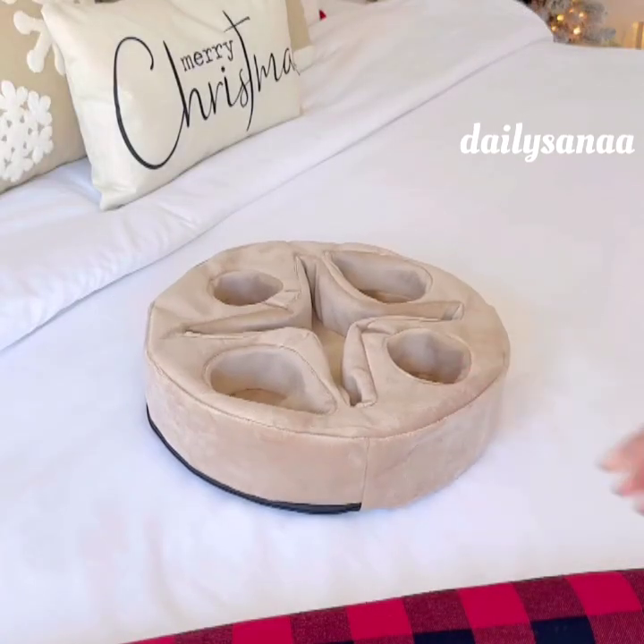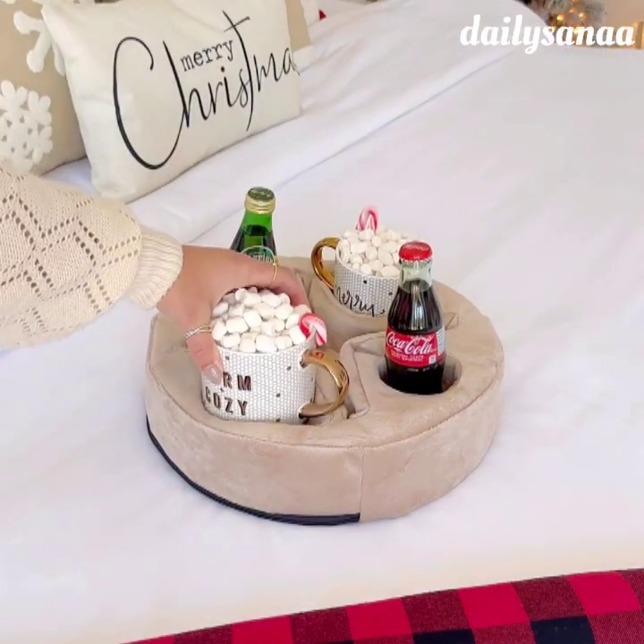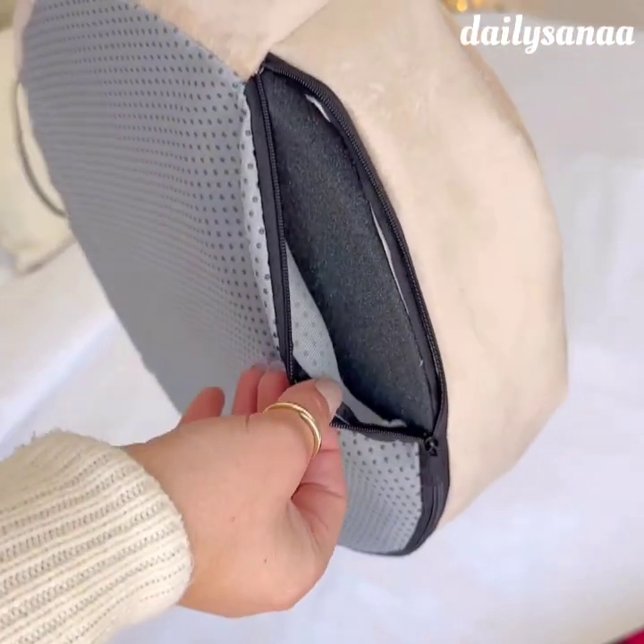This drink caddy has multiple compartments to hold up to four drinks and a plus-shaped center pocket for items like your phone, glasses, and remotes. It has a slippery bottom and the top comes off for easy washing.